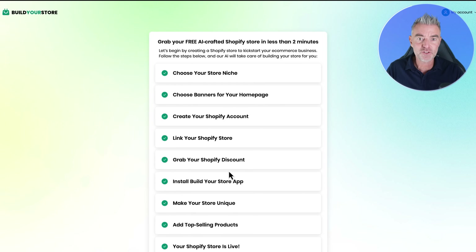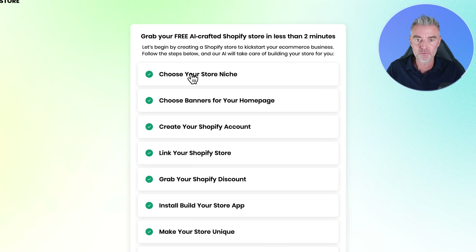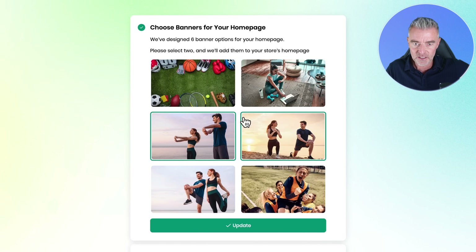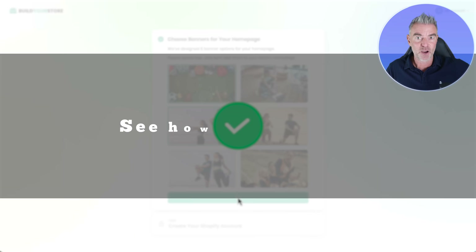So let's press that button — Build My Free Store. We've got a really nice, simple checklist to follow, so it doesn't matter if you're not a technical person at all, you should be able to do this no problem. The first thing we're going to do is choose the niche for our store. We've got fashion apparel, pets, electronics and gadgets, sports and fitness, home and garden. I think I'll go with sports and fitness. We'll click update and then it takes you through to the next part — choosing a picture for the top of our store homepage. I'll go with this one, then click update.